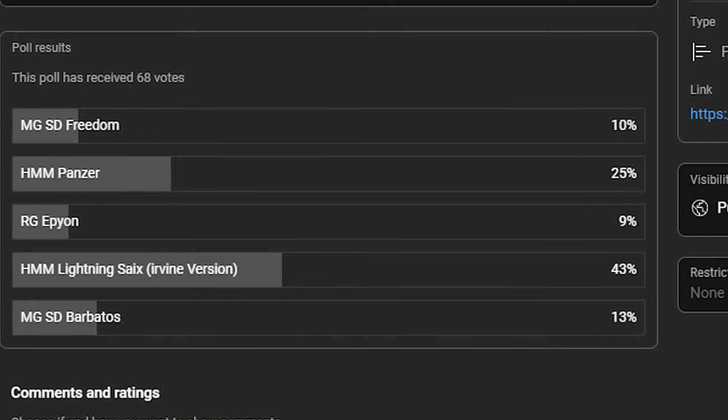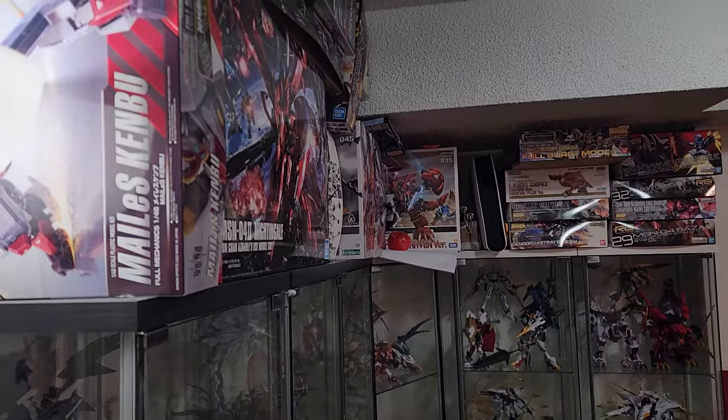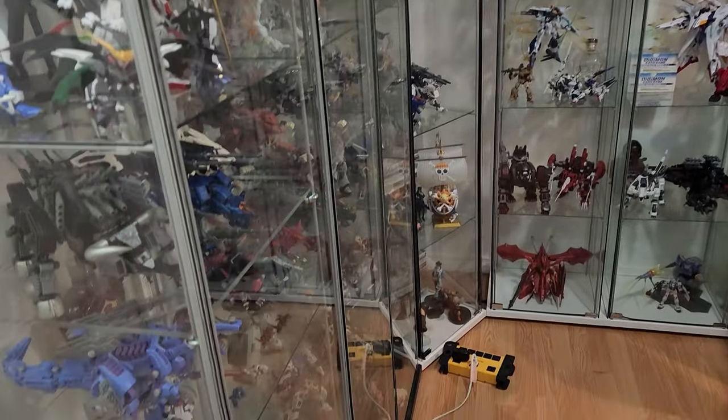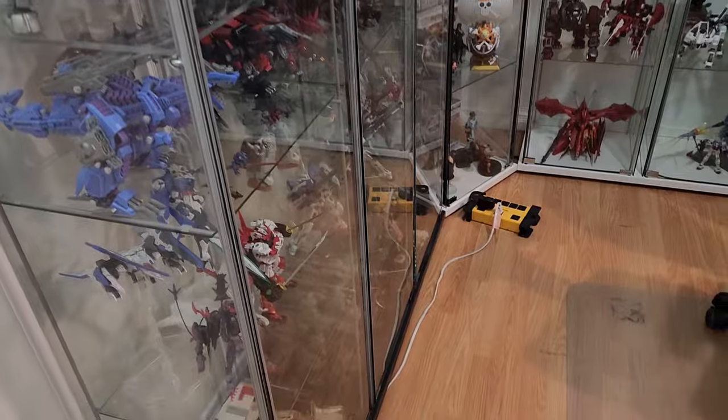It looks like I'm going to be doing the Lightning Psychs. So until then, since some of you have been asking for a tour of my room, here it is. I'll give you a rundown of each shelf, but not everything's in the right place yet. And of course it's far from finished — there's still a lot of shelf space to fill up, LEDs to add, and of course a lot of backlog to finish.